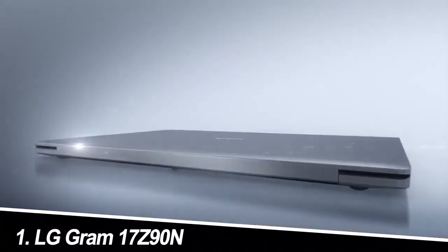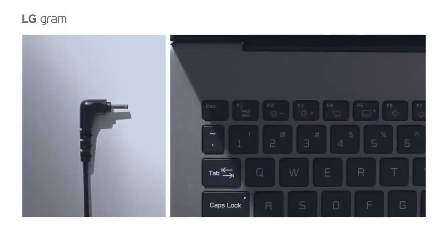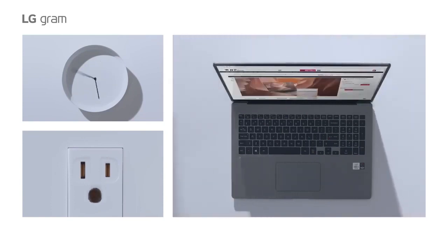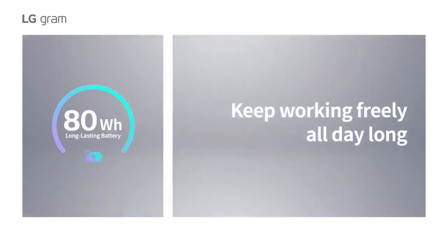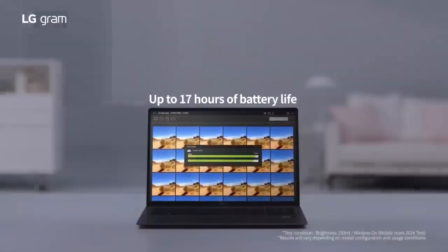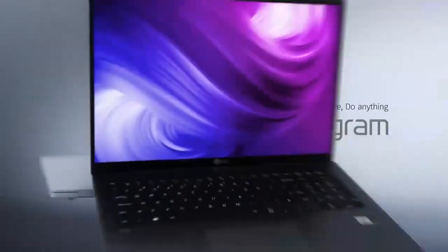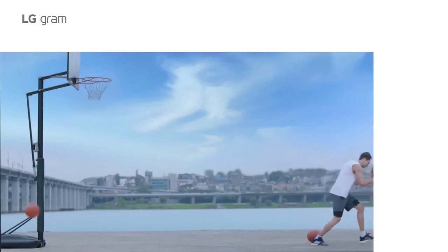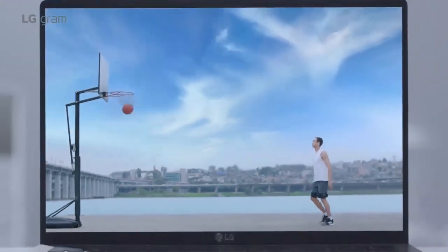Number one: the LG Gram 17Z90N. This featherweight giant is a revelation. The 17-inch QHD Plus display is a productivity powerhouse, offering ample real estate for multitasking and document editing. The 12th-gen Intel Core i7 processor paired with 16 gigabytes of RAM tackles demanding workloads with ease, while the Iris Xe graphics chip handles light creative tasks without breaking a sweat. And at just 2.52 pounds, it's surprisingly portable for its size.